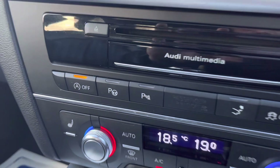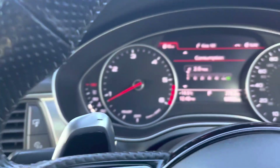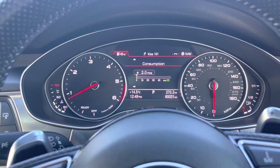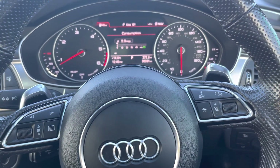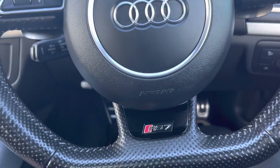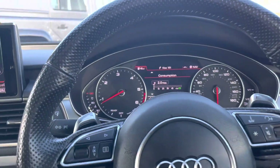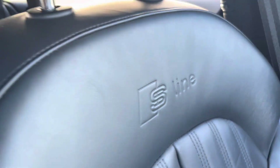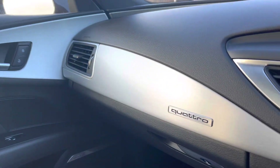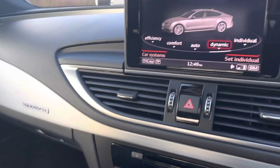It has heated front seats, air conditioning, and there are no warning lights whatsoever on the dash. It also has paddle shift and cruise control. The full RS7 steering wheel is fitted, along with an electronic sunroof, S-line decals on the seats, and Quattro badging on the dashboard with a brushed aluminium effect.